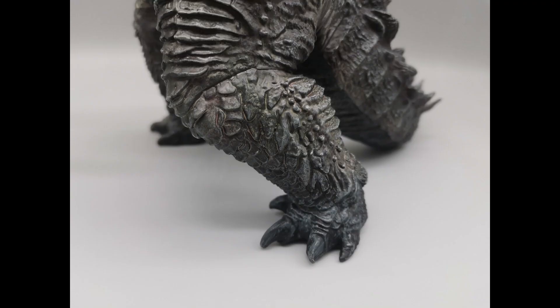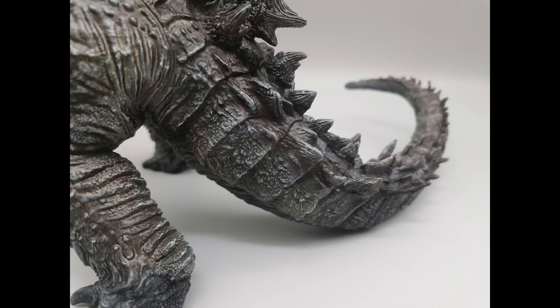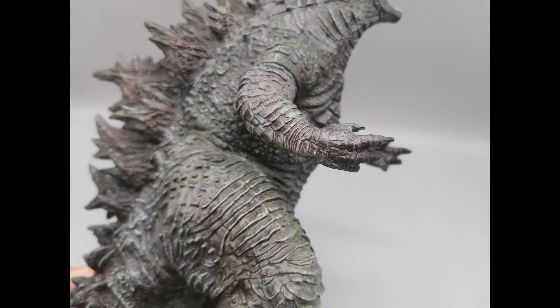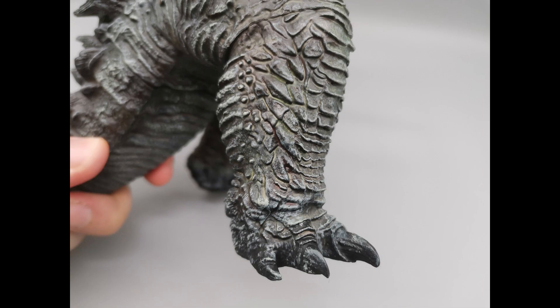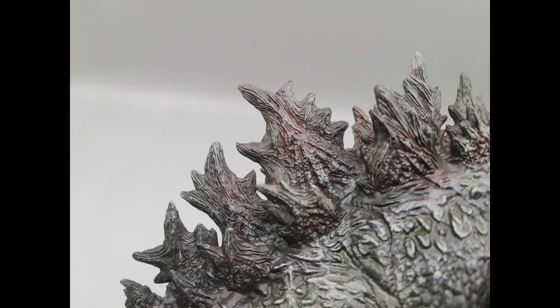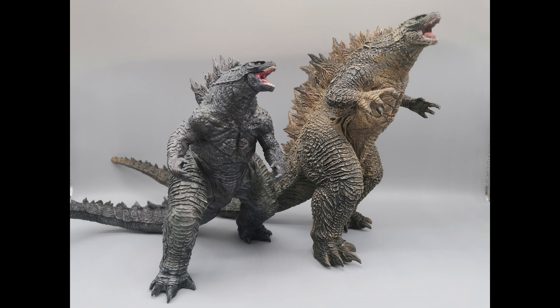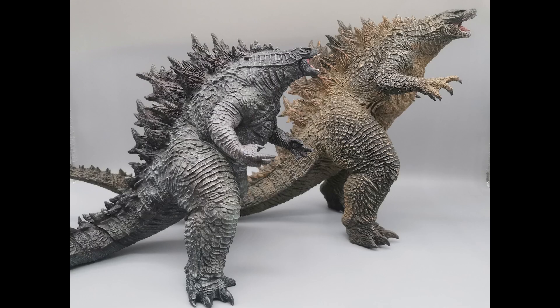What do you think here, G Forever? I think they captured the poses pretty well. We should point out again, these are statues from Hiya Toys, not the action figures, because there's a lot of excitement. Hiya Toys is also going to make some Godzilla and Kong action figures. These are not the action figures — these are separate toys, these are statues, part of their Stylus series.